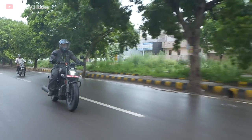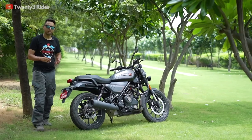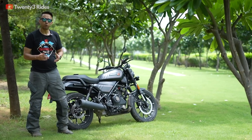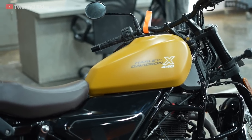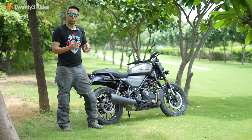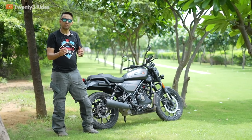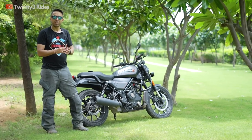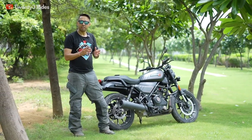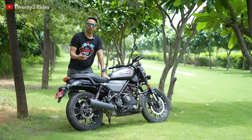The Harley Davidson X440 is available in three models: Denim, Vivid, and the S model. These models start with an ex-room price of 2.29 lakh rupees, and each model has a price increase of 20,000 rupees, with the range topping at the S model which has all the bells and whistles Harley Davidson has to offer.